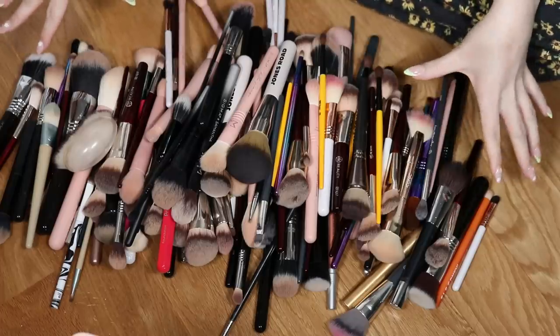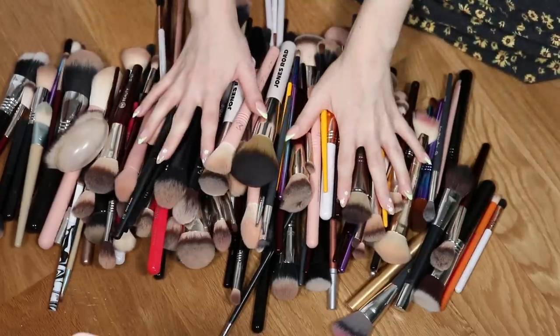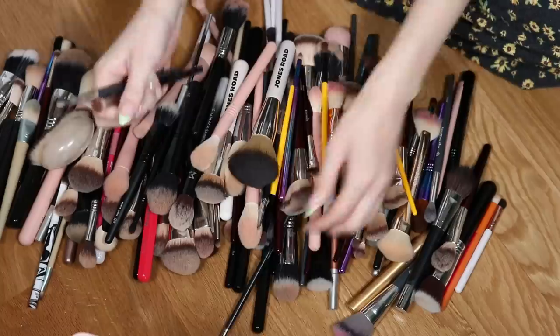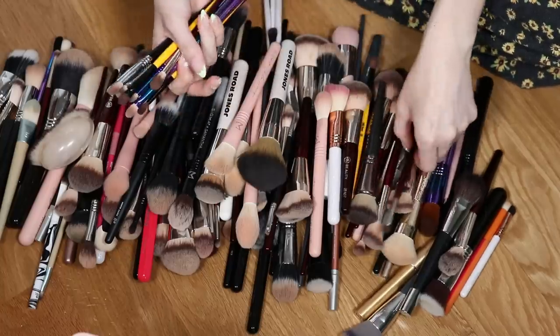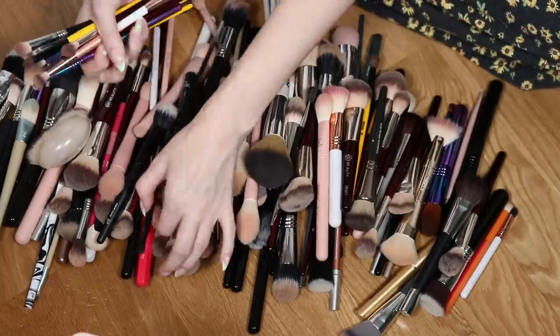It feels kind of gross to have my makeup brushes on the floor, but I'm about to wash them anyway. Clearly I need to declutter some of these. Why don't we separate them into piles based on purpose? I'm thinking eye brushes first — then break those down into crease brushes versus other shapes — and declutter a bit from there.